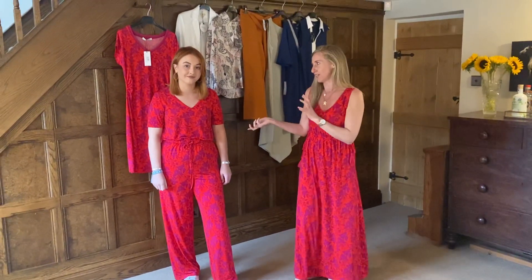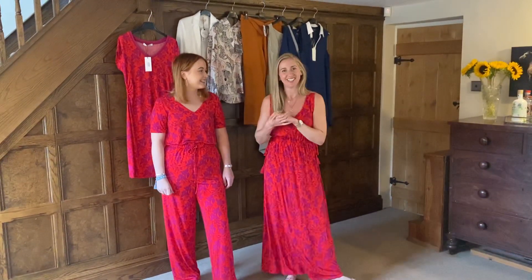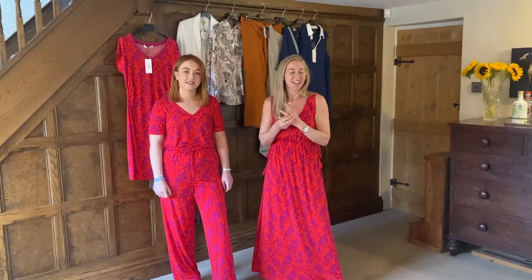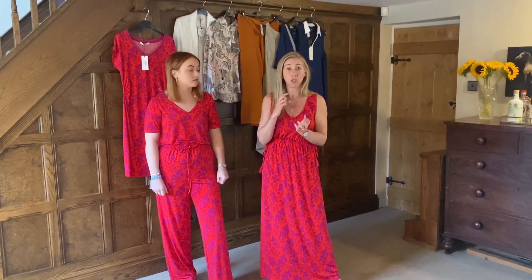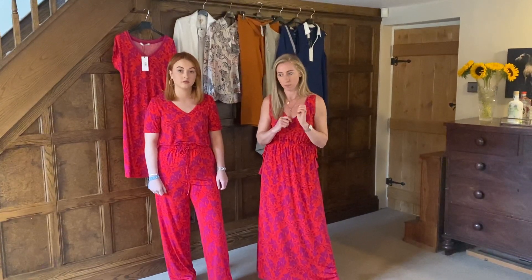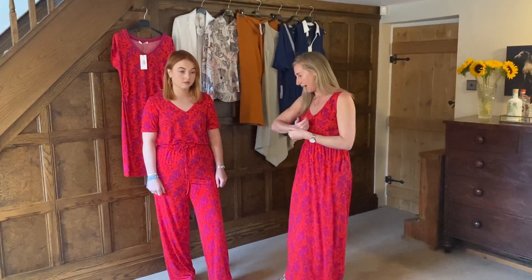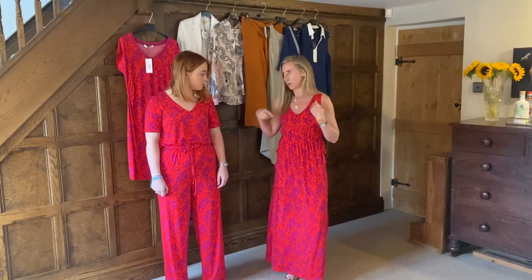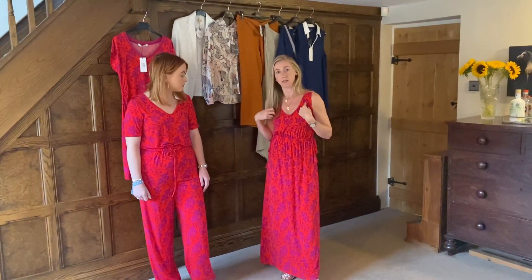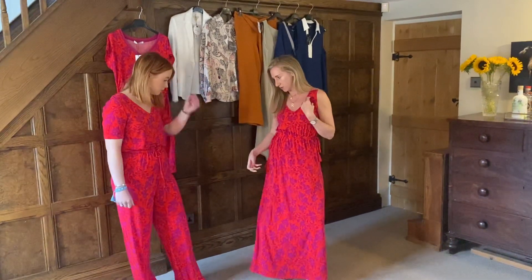This is Hannah's first video with me, so I have a lovely assistant for a change. What we have for you today are some very new additions to the sale — our high summer lines and some really good bargains. Hannah is going to start by describing what I have on.